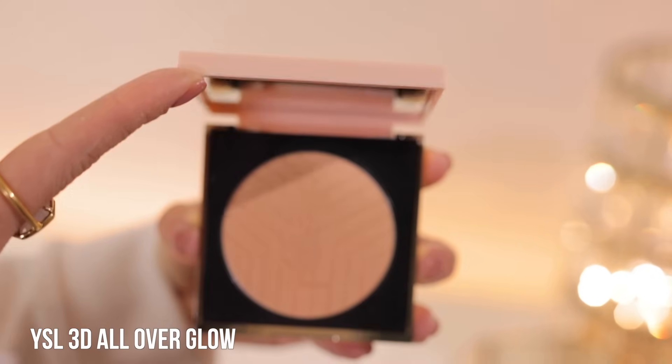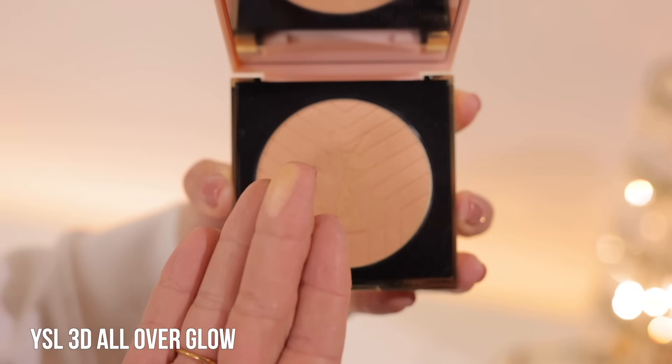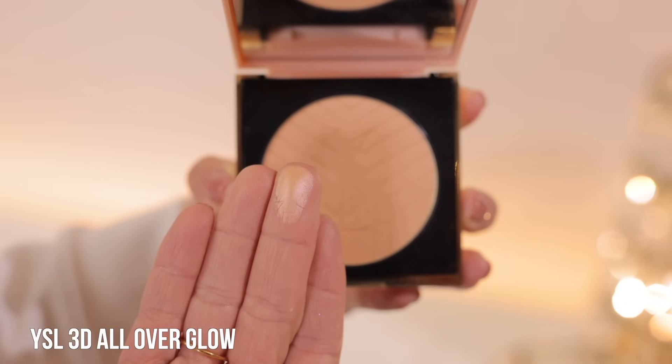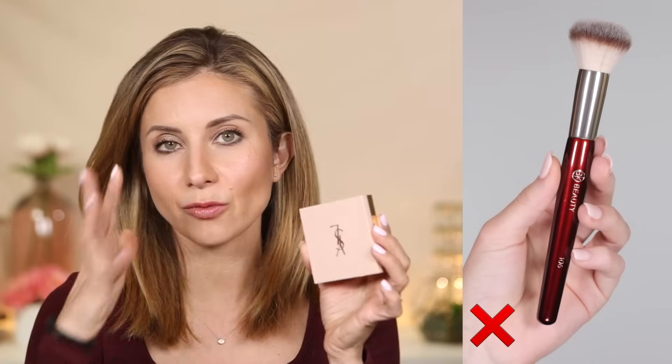One of my favorites that I talk about a lot is the YSL 3D All Over Glow — this is a setting powder. It gives a very soft radiance. The way I like to apply this powder, because it does give a bit of radiance, is with a large, large powder brush — this is the BK Beauty 103. Because it's so large and fluffy, it's going to pick up product very lightly and apply it very soft and sheer, more like a sheer veil of product. I wouldn't go into a product like this with something really dense, like the BK Beauty 106, because I would just have way too much shimmer.